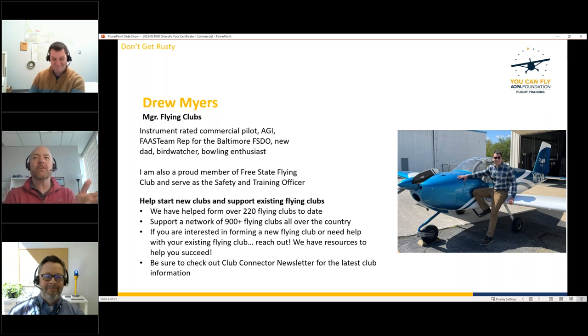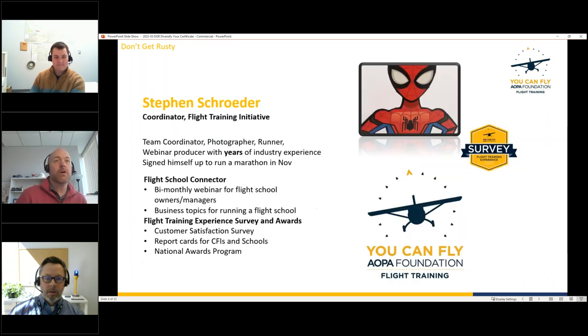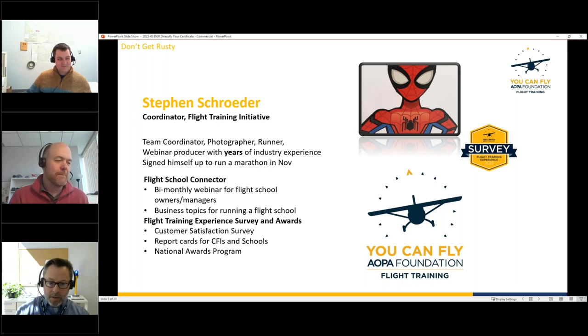The idea for this webinar was Drew's — he wanted to talk about good reasons to get your commercial certificate. Also with us behind the scenes is Steven, coordinator with the Flight Training Initiative at AOPA, who primarily works with the flight training experience survey and helps manage the program.